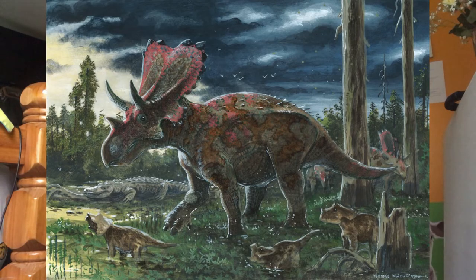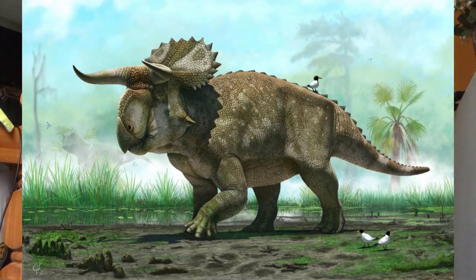Mercuriceratops was found in 2007 and named and described in 2014. The name comes from the Roman god Mercury because the neck shield is similar to his winged helmet. It was about the same size as Chasmosaurus. Nasutoceratops had a short snout and unique rounded horns above the eyes, similar to modern cattle.